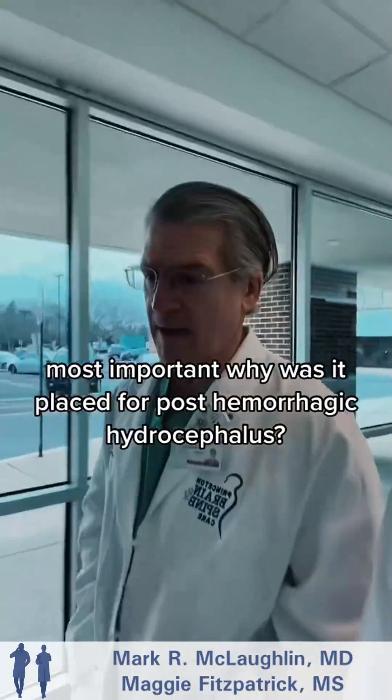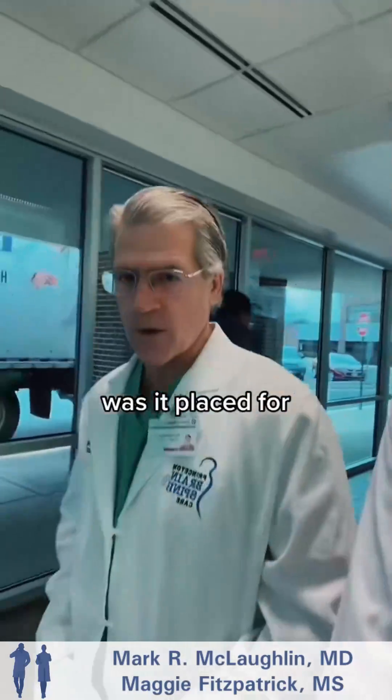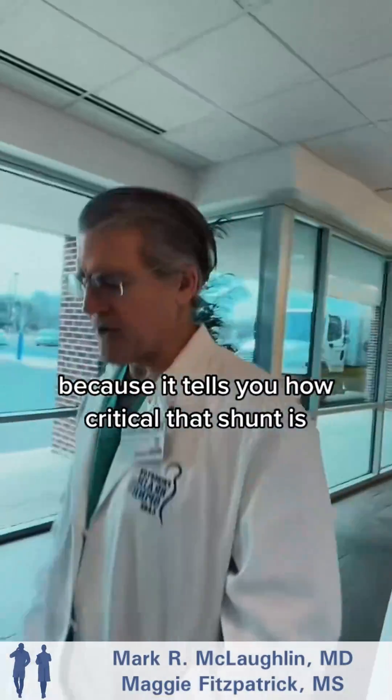And then why — most importantly, why? Was it placed for post-hemorrhagic hydrocephalus, normal pressure hydrocephalus, or post-tumor hydrocephalus? All those things are very important because they tell you how critical that shunt is.